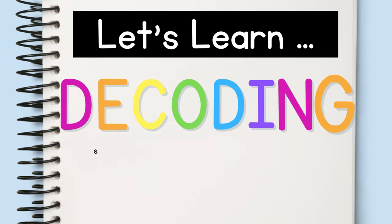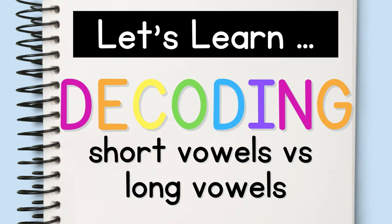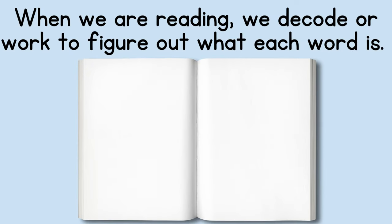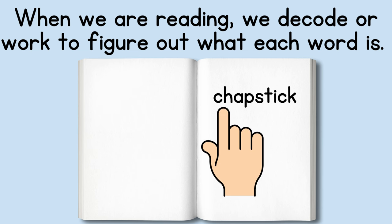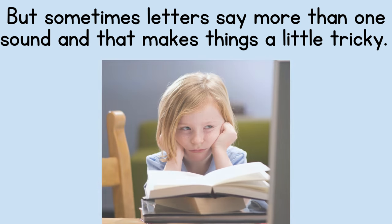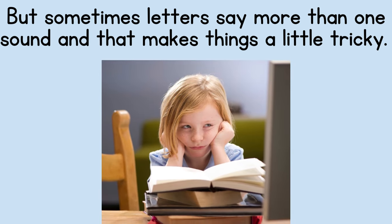Let's learn decoding short vowels versus long vowels. When we are reading, we decode or work to figure out what each word is. When we come to a word we don't know yet, we say the sounds of the word and then put the sounds together to read the word. But sometimes letters say more than one sound, and that makes things a little tricky.